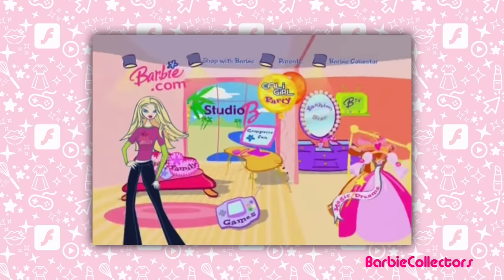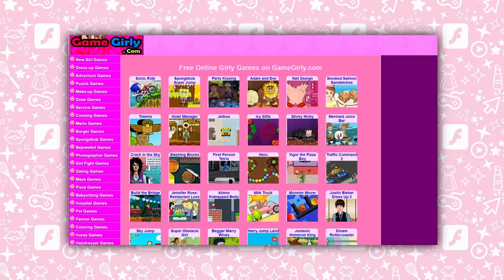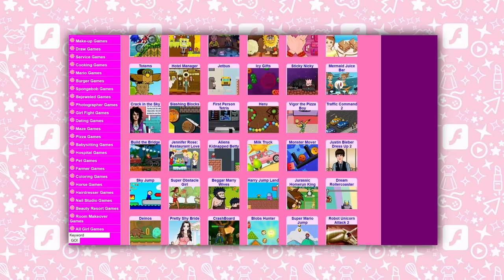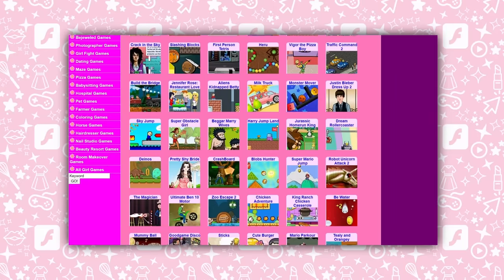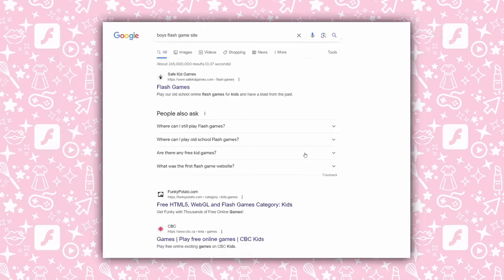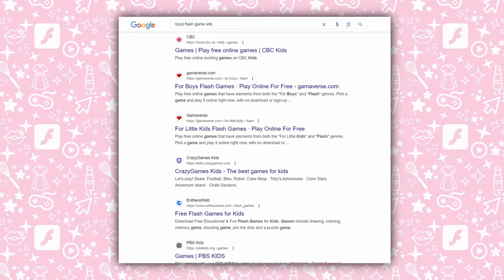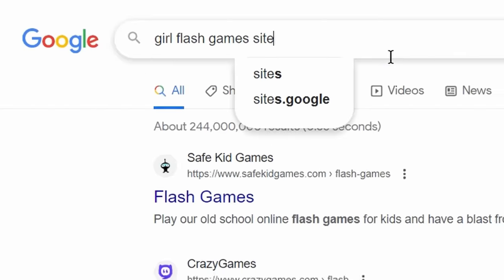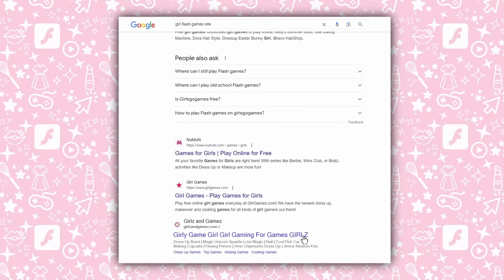I think the lack of variety is what eventually drove me to the less commercial and more freeform option — the girly flash game sites. Where toy brands and IP-based websites were typically made to promote a product, girly game sites existed only to invite in more players for that sweet website traffic and AdSense. And if you couldn't tell by the name, girl game sites clearly had something different to offer from the other typical flash game hosting sites like Addicting Games or Miniclip.